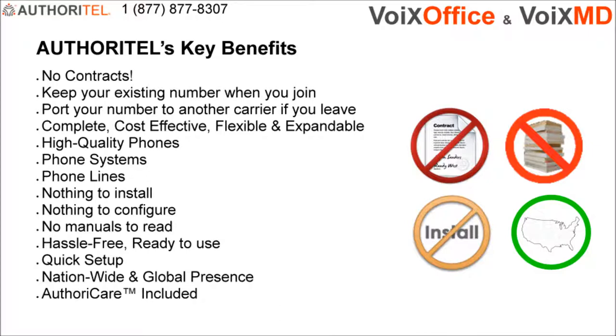Key benefits start with Authoritel's commitment to you. Authoritel truly wants you to be successful and cost-efficient. If for any reason, at any time, you decide that Authoritel is not what you need, there are no contracts to worry about. Everything is on a month-to-month basis and your number is transferable.